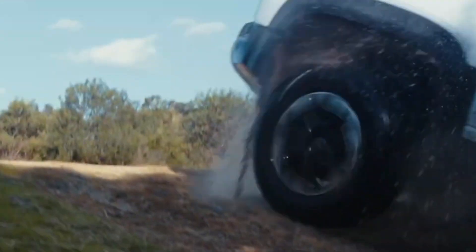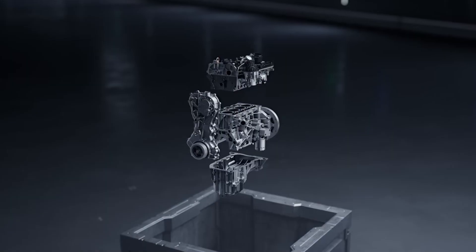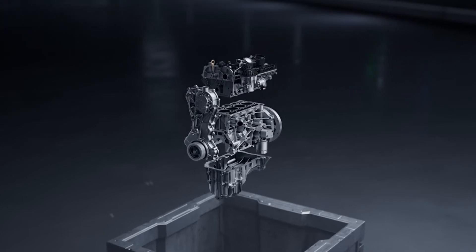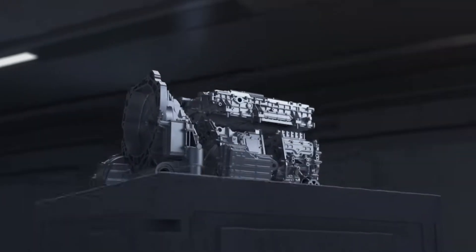Under the hood, the BYD Shark boasts a 1.5-liter turbocharged engine paired with dual electric motors, delivering a combined output of 321 kW and 650 Nm of torque. This setup propels the Shark from 0 to 100 km/h in just 5.7 seconds.